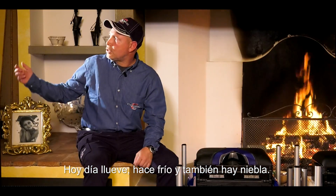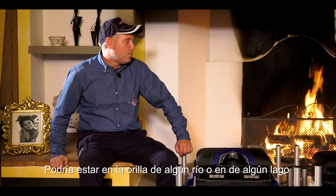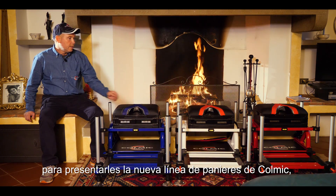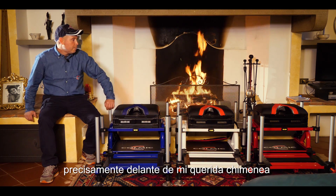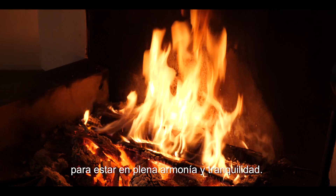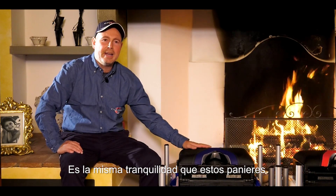Piove, fa freddo e c'è anche la nebbia. Oggi potevo essere sulla riva di un fiume o sulle sponde di un laghetto per presentarvi la nuova linea dei panchetti e della colmice, però ho preferito farmeli portare qui a casa mia, proprio davanti al mio amato camino, per stare in piena tranquillità.